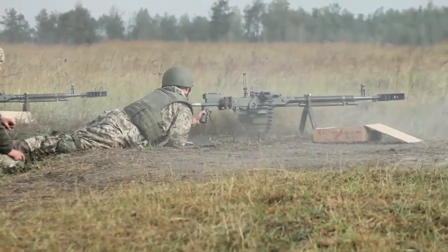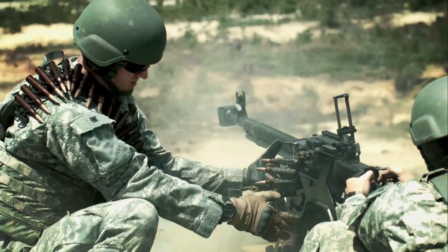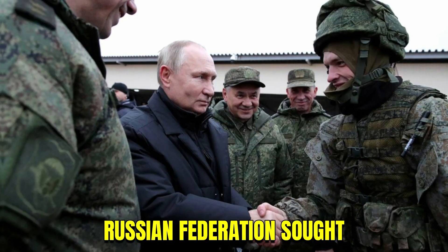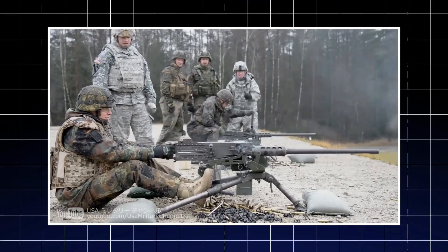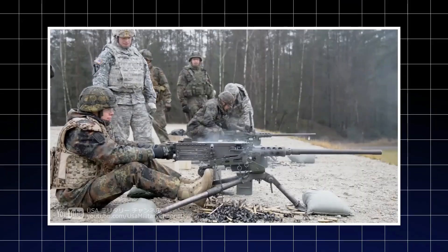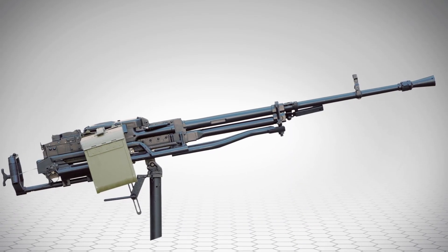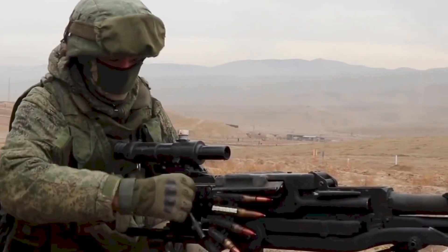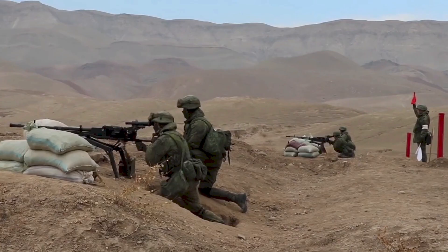The same core gun could serve as an anti-aircraft mount or a static defense gun with only minor changes in brackets and sights. By the 1990s, the Russian Federation introduced the Kord, an improved descendant with polymer components and even softer recoil. Still, the DNA of the NSV runs straight through it. Many armies refused to retire their Utyos units — the phrase 'if it isn't broken, don't fix it' was practically written for this gun.